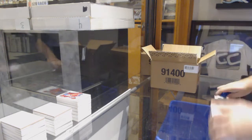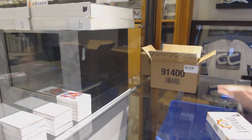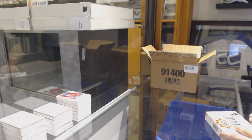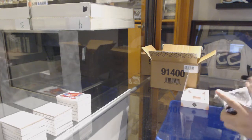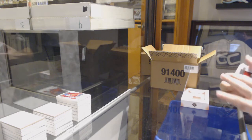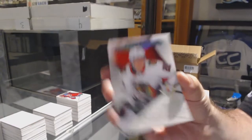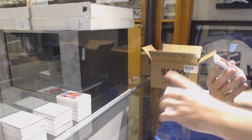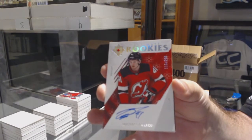Too early to worry about not getting Habs — literally in the next pack. For the Chicago Blackhawks: Henri Jokiharju. For the Devils, to 299: Michael McLeod, New Jersey Devils.